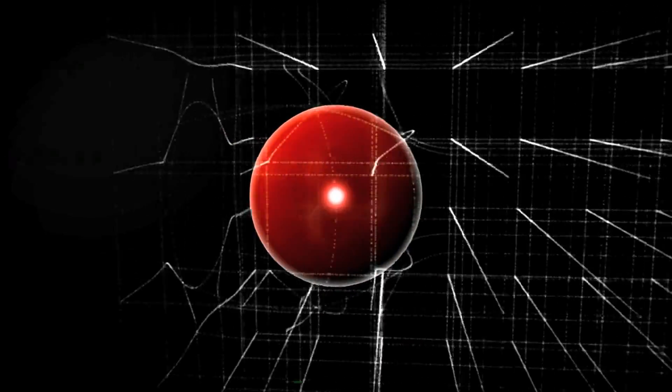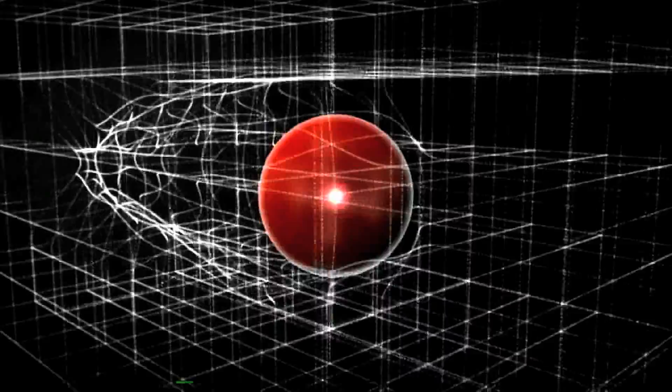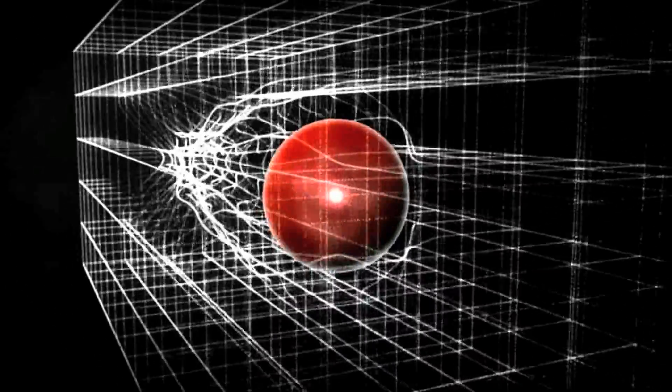Particles with no mass, such as the photon, do not interact with the Higgs field at all, maintaining their kinetic energy and passing through at the speed of light. A particle with mass, such as a quark, interacts with the Higgs field, which slows it down and converts some of its kinetic energy into what we know of as mass.